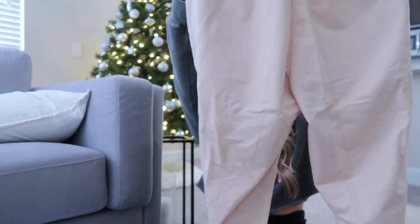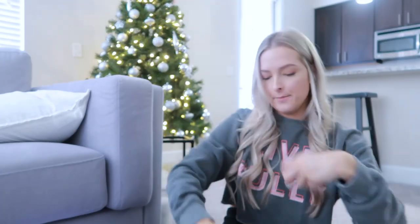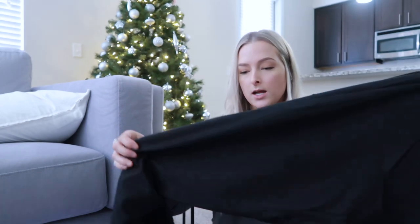I'm excited about these jogger sweatpants — they're not the thickest material but they're a nice tan color and high-waisted. I also got them in gray and black. I've never bought their sweatpants before so I wanted to try. I got everything in a small. These were originally $17 each but the sale brought them down to $13. If you live somewhere really cold, they're not super thick but you can always wear leggings underneath.